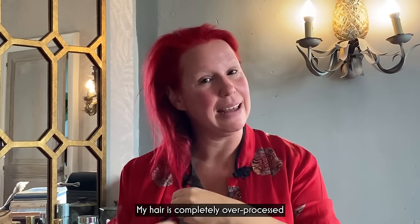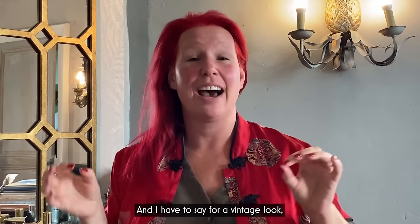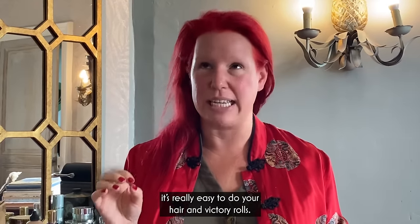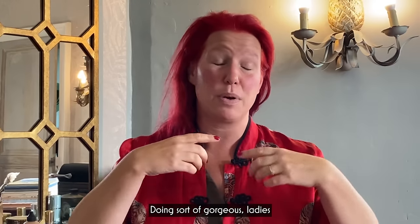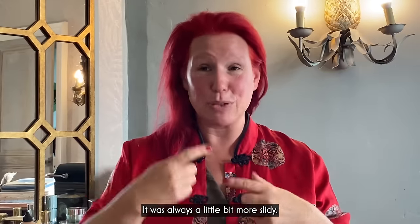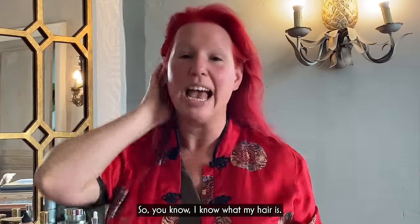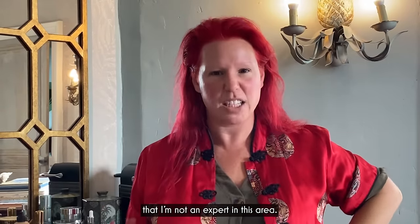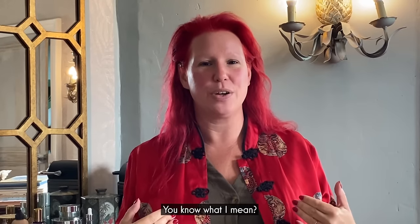My hair is completely over-processed and not in great condition. For a vintage look, it's really easy to do your hair in victory rolls. When I used to do the vintage events with gorgeous ladies with really lovely, very healthy hair, it was always a little bit more slidey. So I know what my hair is. And I'm not an expert in this area, but I am an expert for what works for me.